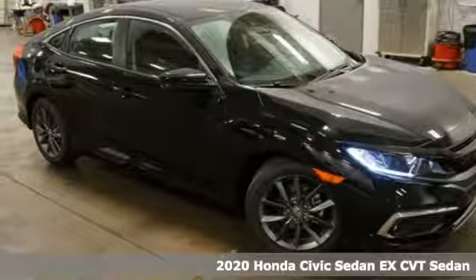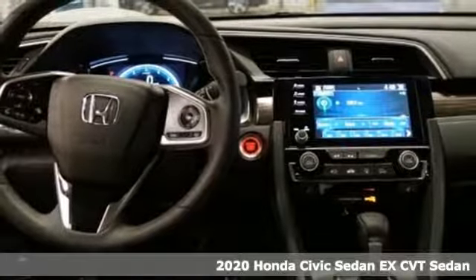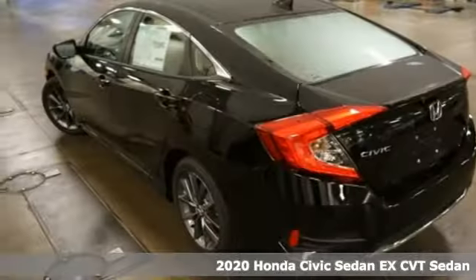It's a new 2020 Honda Civic Sedan. Get more mileage out of every drive with this Civic. Plus, it offers an exciting list of features.